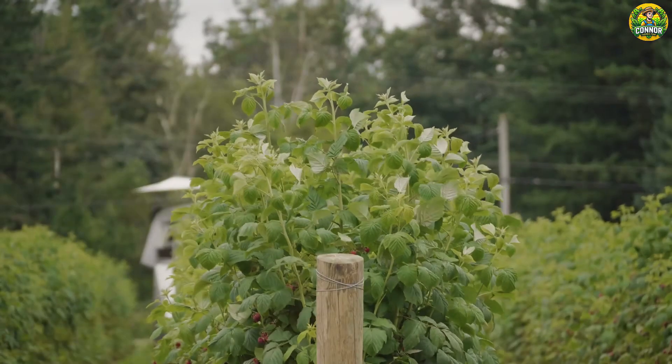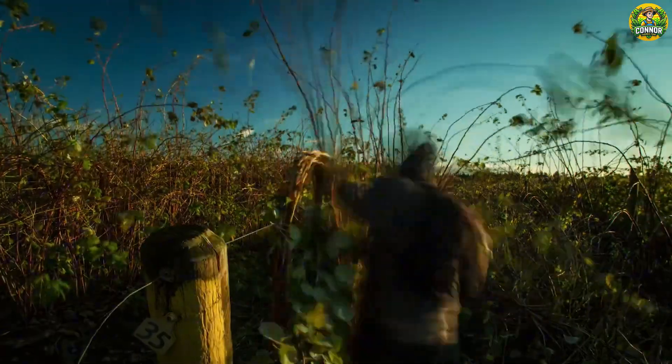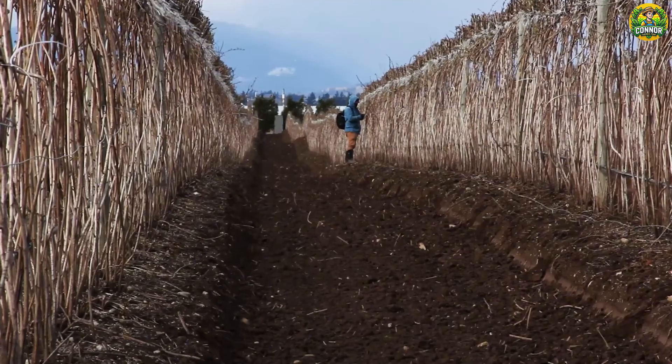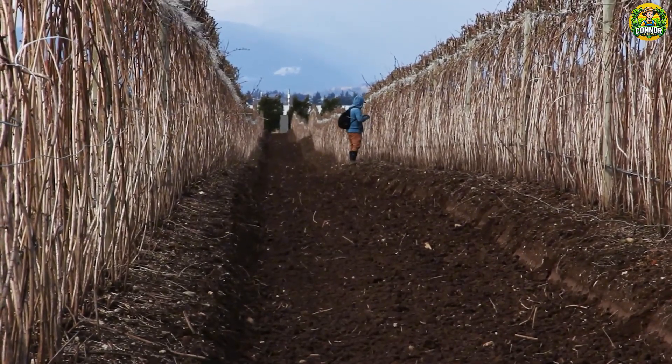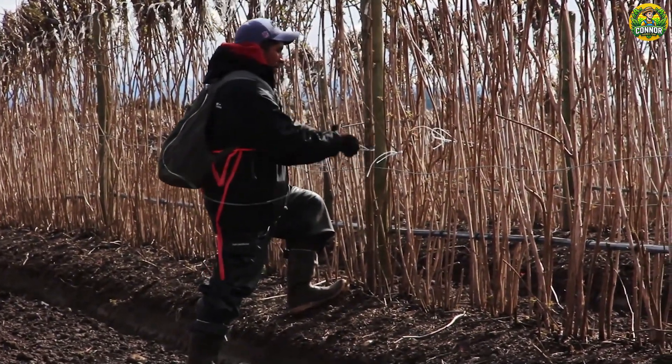During the growing season, to prevent the spread of pests, farmers regularly inspect trees to remove dead, damaged, or diseased branches. If the raspberry plant is growing too densely, pruning it to increase air circulation will help keep the plant healthier.